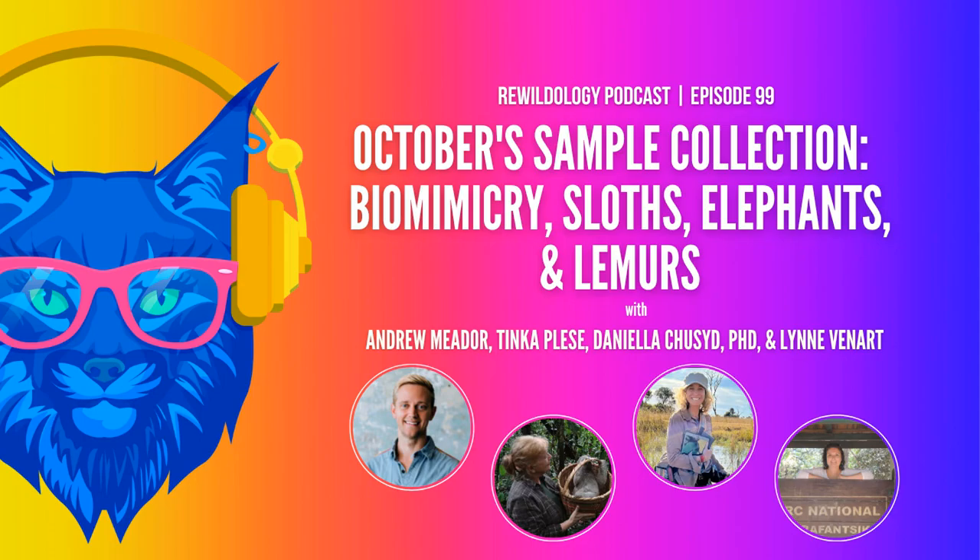Hello and welcome to another episode of Rewildology, the show that explores conservation, travel, and rewilding the planet. I'm your host Brooke Mitchell Norman, conservation biologist and adventure traveler. October came and went so quickly — it was another fun month of never-before-tried episode styles, new topics, repeat topics explored more in depth, and a visual tour across Madagascar to meet the island's lemurs. Check out these clips to see if you might want to go back and listen to the full episodes.